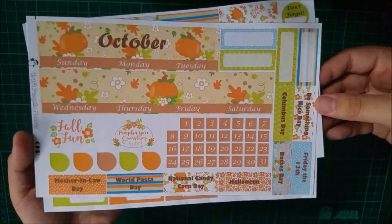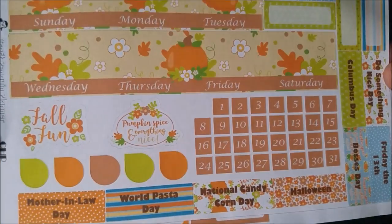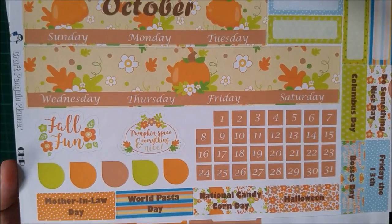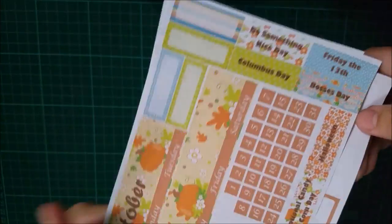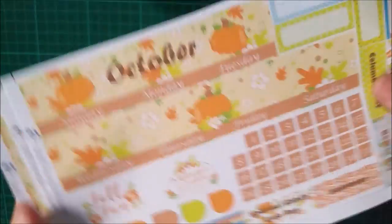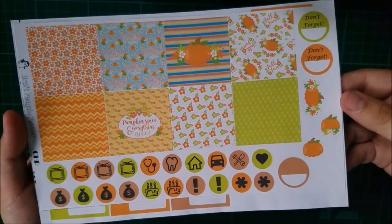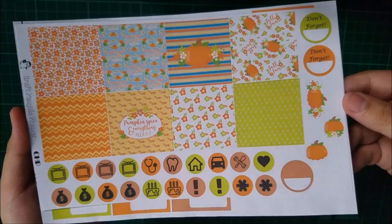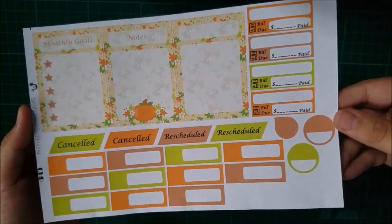I also snagged this October monthly kit because October is my favorite month of the year — it's my birthday month. I love how it has fall colors and those special holidays. This kit includes stickers and icons, some decorative stickers, and then some monthly goals, notes, and build-up stickers.